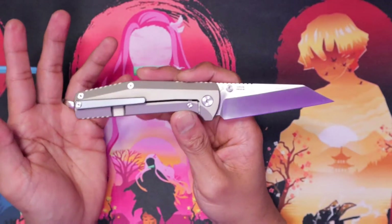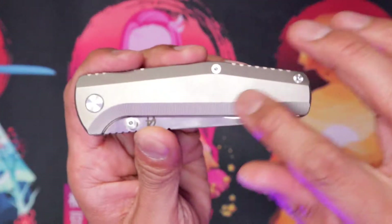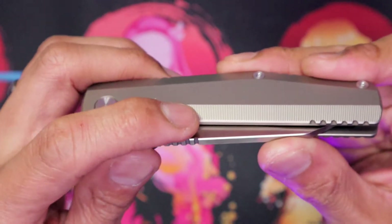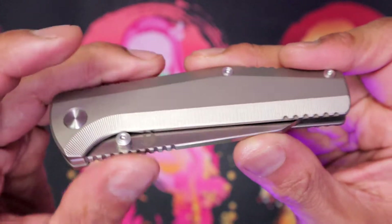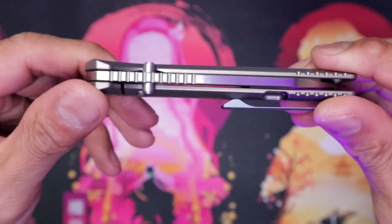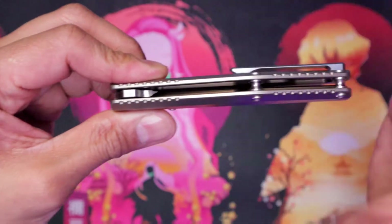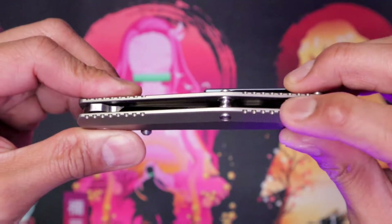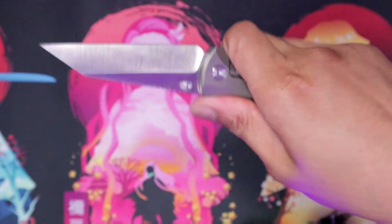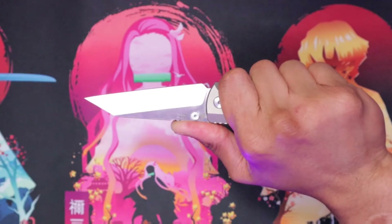It's kind of the standard price for titanium frame lock folders with S35EN. Your scales are titanium, as I mentioned before, and the most dynamic part is this milling, which I mentioned earlier. This milling is pretty much the highlight on these scales, in my opinion. But these are also pretty striking — this extra jimping here, I guess design jimping, but it is pretty grippy. So when you go like that you are getting some grippage right there. And then the actual jimping on the spine of the blade is stopping your thumb from going further.